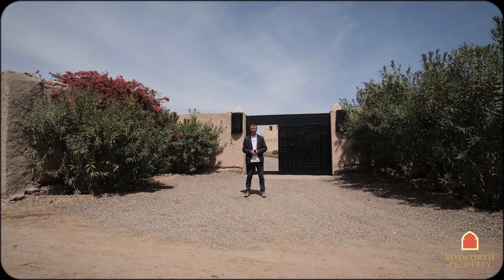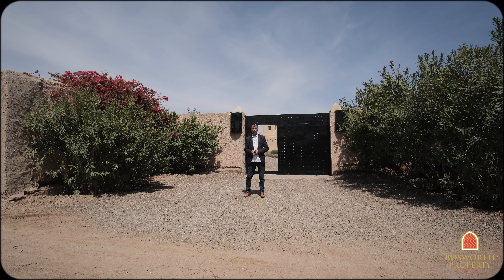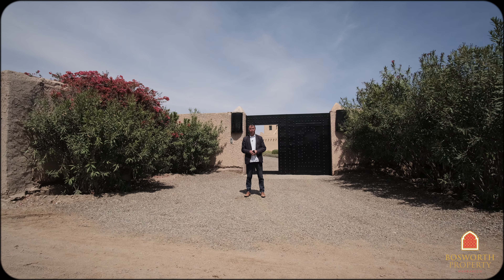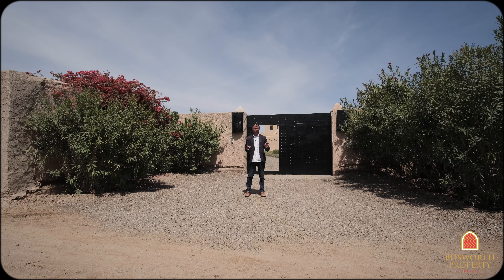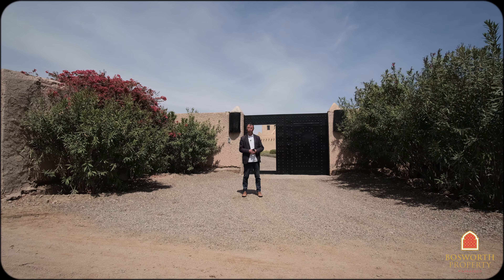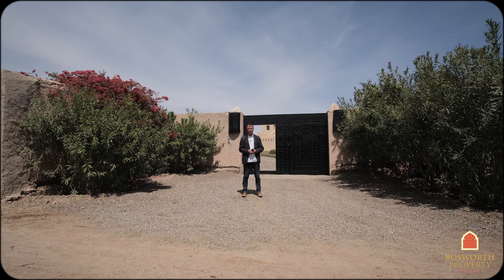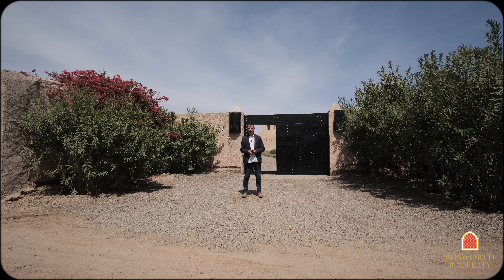Hi, I'm Colin of Bosworth Property Marrakesh. Welcome to Marrakesh on another gorgeous day. We're in the Marrakesh countryside about 30 minutes from Marrakesh city, at the door to the most beautiful property here. It's Beldi, it's chic, it is in fabulous condition. Beautiful garden, four gorgeous big suites. There's a lovely terrace as well. The views over the High Atlas Mountains as well as the mountains to the north — it's absolutely stunning. Come on in with me.